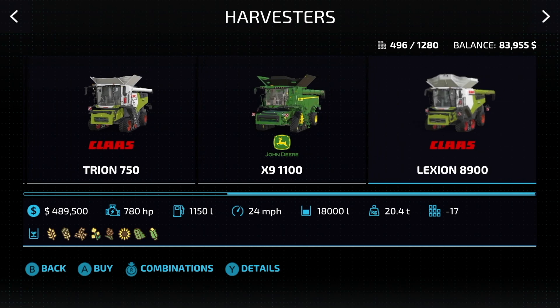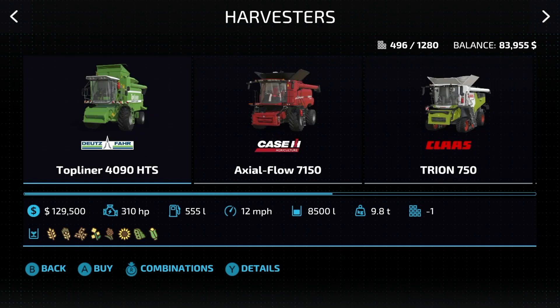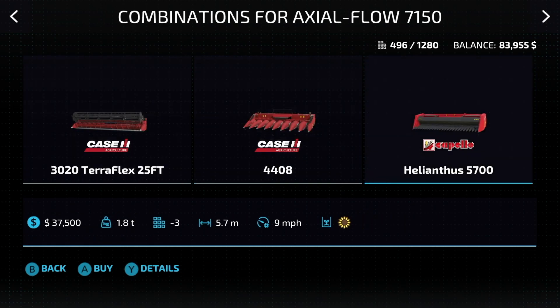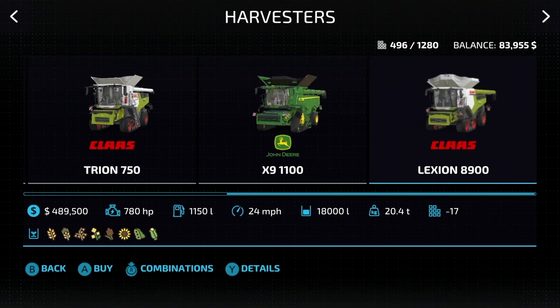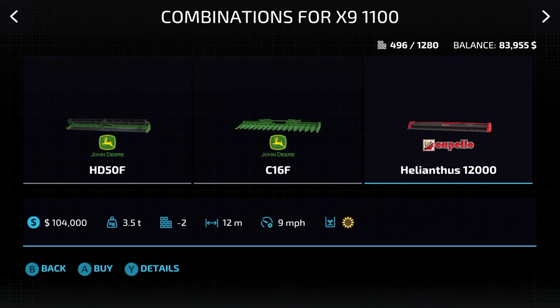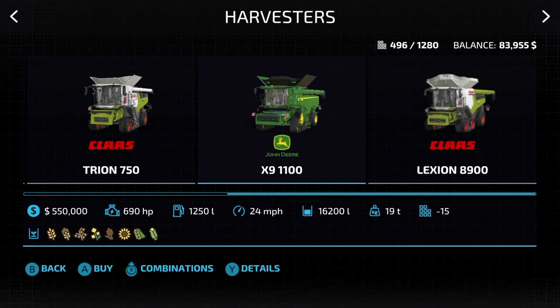The max is held by the Lexion 8900 at 18,000 liter capacity. One other really cool thing — if you don't know which header to buy, go into the combos and it'll tell you which ones are perfect for you. For example, the John Deere: we've got a regular grain head, a corn head, and a sunflower header.